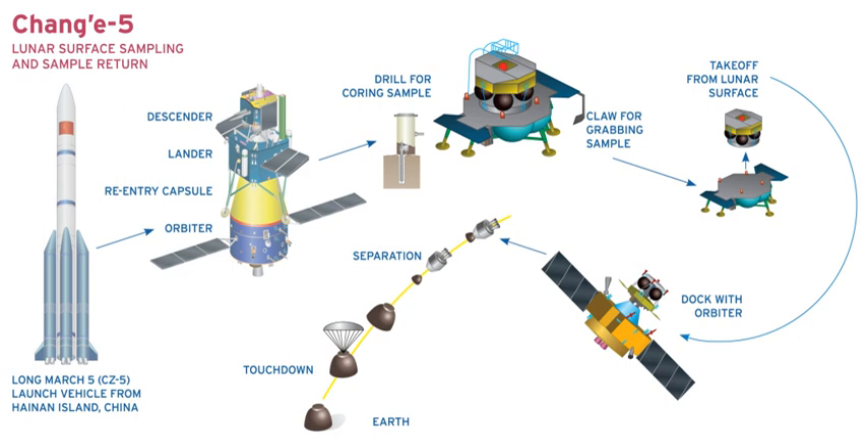Chang'e 5 T-1 is an experimental robotic lunar mission that was launched on 23 October 2014 to conduct atmospheric re-entry tests on the capsule design planned for the Chang'e 5 mission. Its service module, called DFH-3A, remained in orbit around the Earth before being relocated via Earth-Moon L2 to lunar orbit by 13 January 2015, where it is using its remaining 800 kg of fuel to test manoeuvres key to future lunar missions.